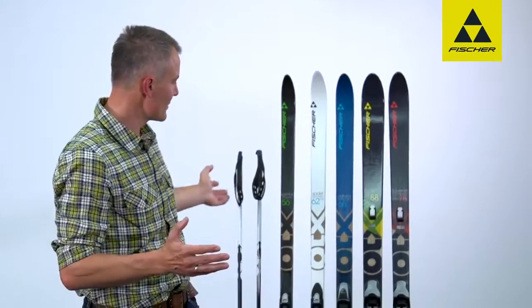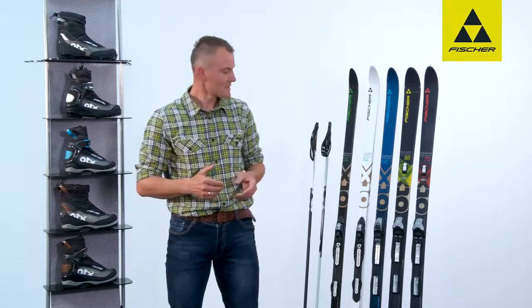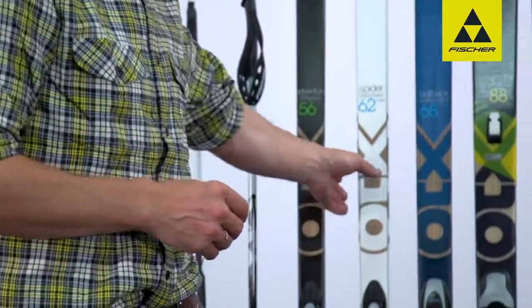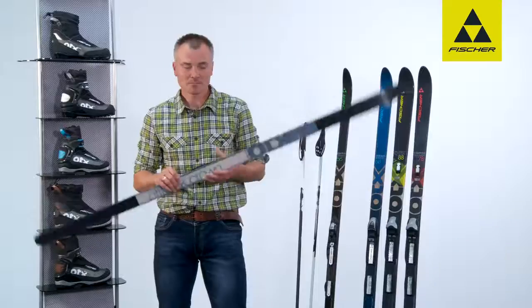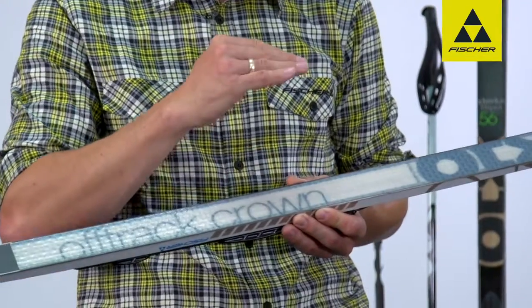Off-track. Away from the track, away from the trails. It's the sheer variety of Fischer Off-track which gives me the opportunity to enjoy this. I choose the Spyder 62 model, on the one hand because of the Off-track crown. This ensures I have a really safe climb in changing terrain.